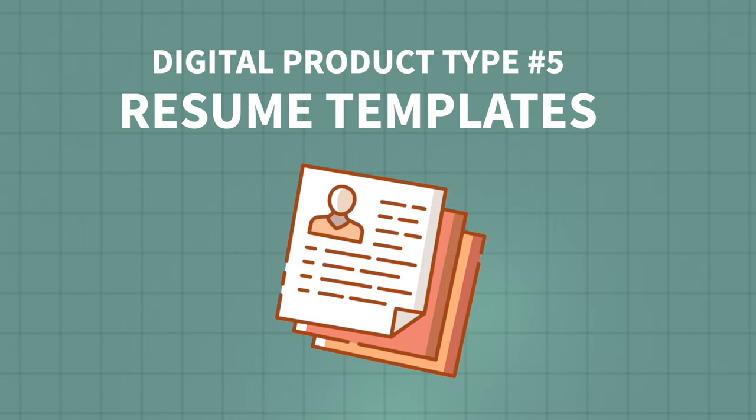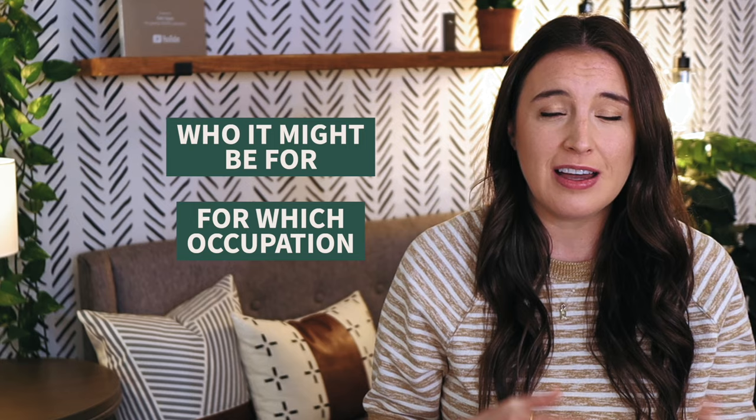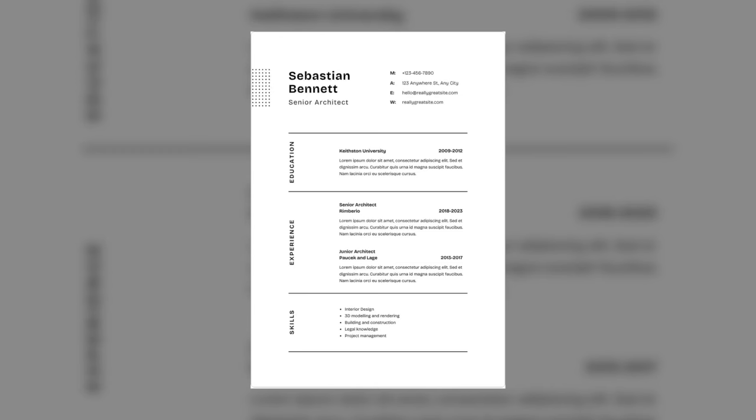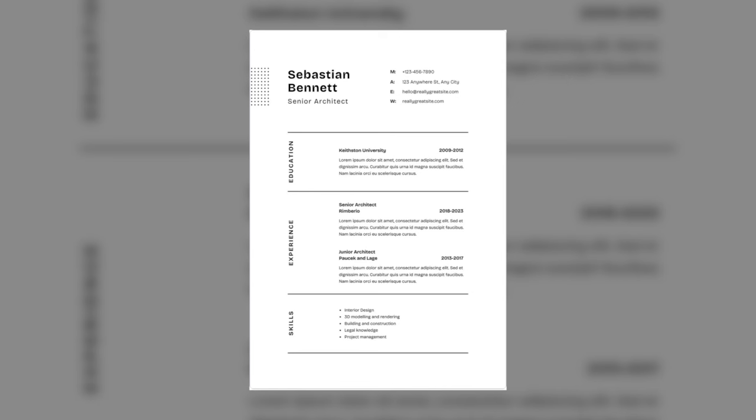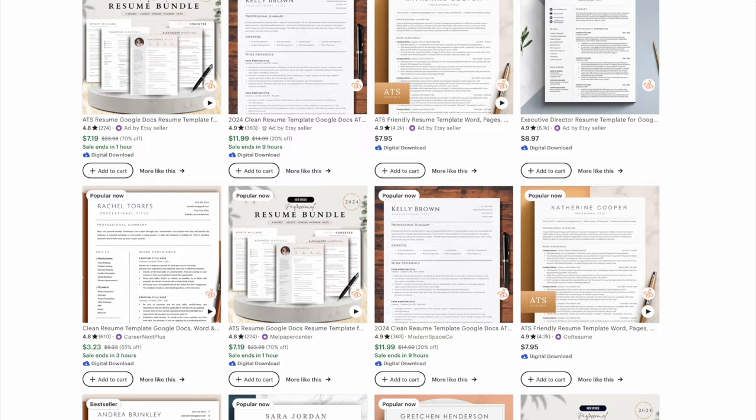Next up: resume templates. Definitely useful and high in demand. First, think through who it's for — a general professional resume or one for a specific occupation like a fashion designer or an architect. Also consider the aesthetic and feel: clean and modern, fun and boho, or something else. Think about your target customer and what they'd go for. You can offer one listing with several formats including .doc for Microsoft Word, Google Docs, Mac Pages, or a Canva template. Most resumes should be in US letter or A4 size.